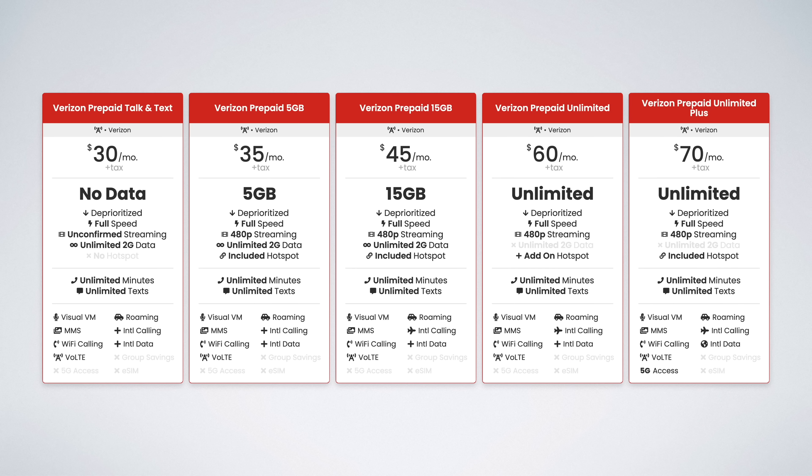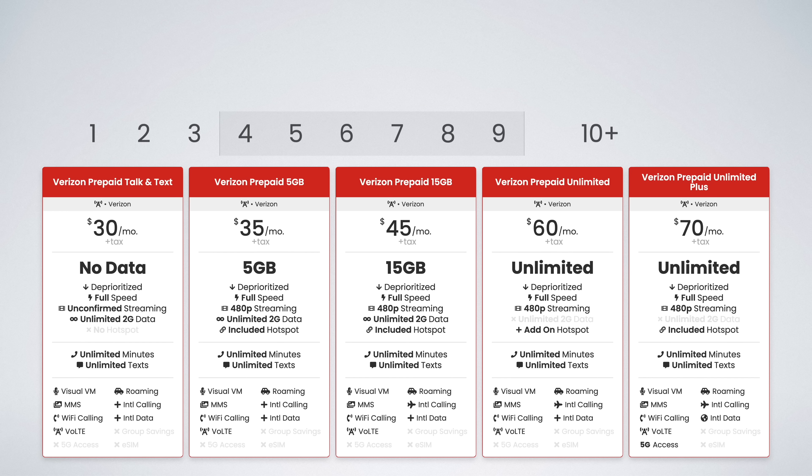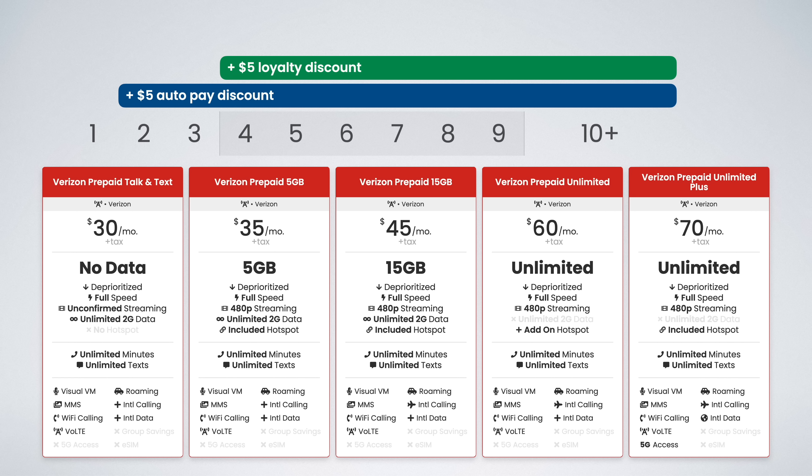Let's start with Verizon's prepaid plans. There are five options. The prices range from $30 per month for unlimited talk and text, up to $70 per month for unlimited data. The autopay discount saves you $5 off month two and later, and there is an additional loyalty discount that saves you an extra $5 off for months four through nine, and then another $5 off for months 10 and beyond — that's up to $15 per month in savings.